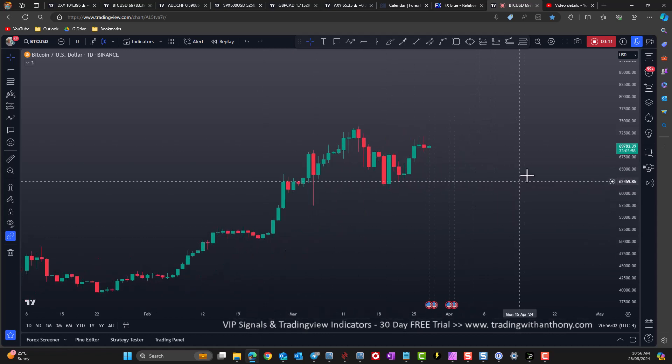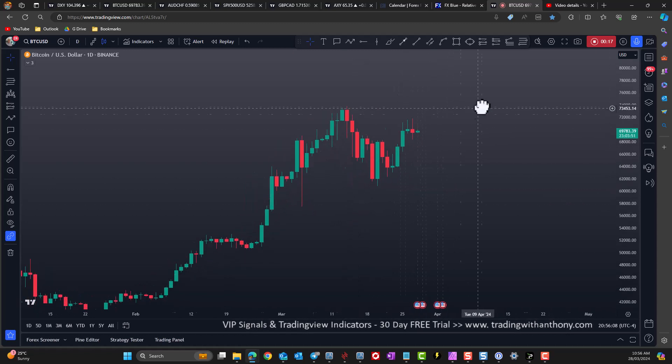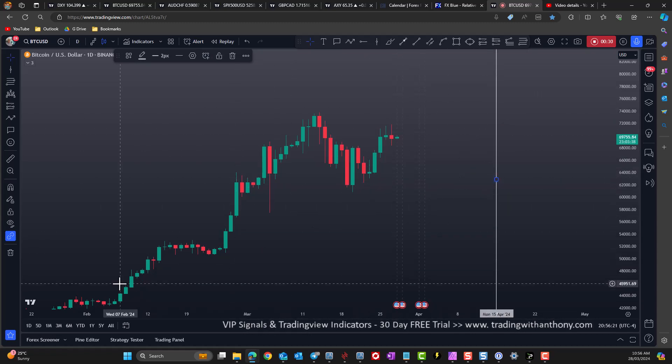There are a few things about this chart. What I want to mention first up is we're heading into the halving, and that's going to happen around mid-April — Monday the 15th, somewhere around there. Bitcoin halving. And we've reached into $74,000, $75,000, $73,000, something like that — there it is, $73,700.